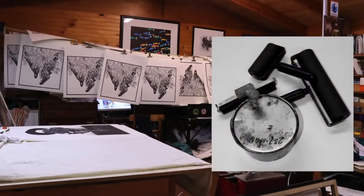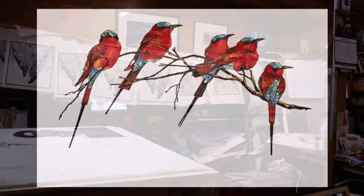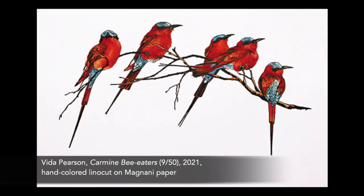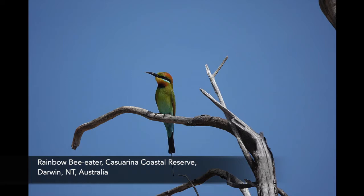My medium these days almost exclusively is the lino cut, usually hand-coloured. My carmine bee eaters — carmine bee eaters are an African bee eater. In Australia we only have one, and in Africa they have quite a lot actually.